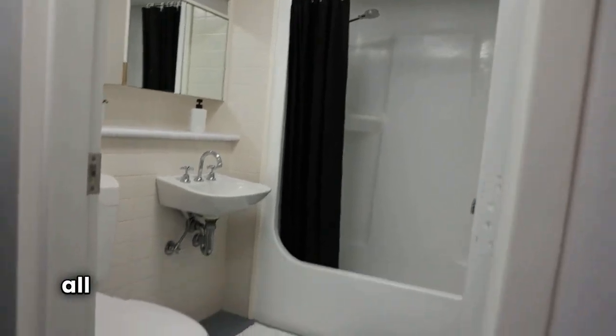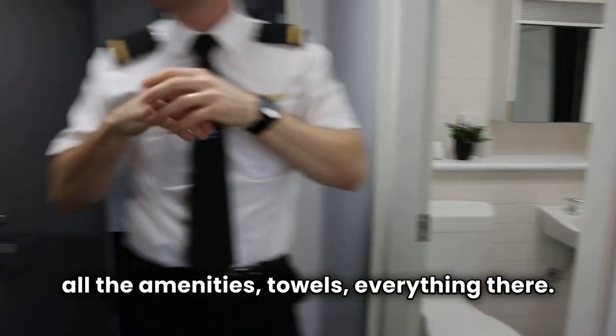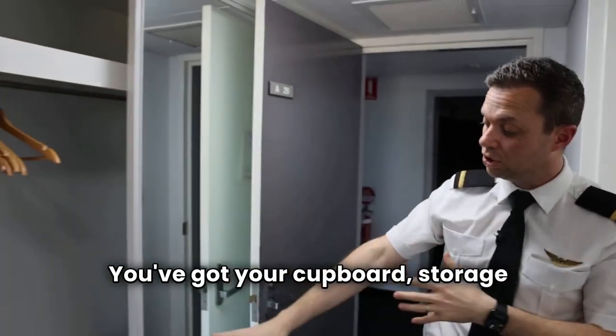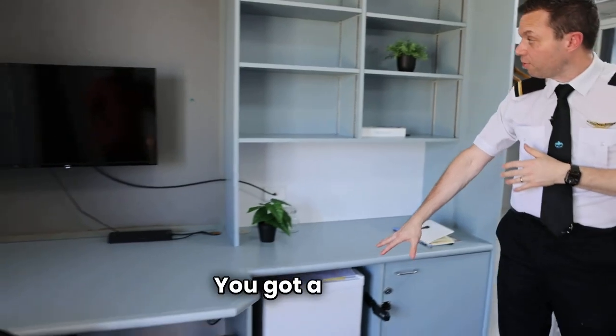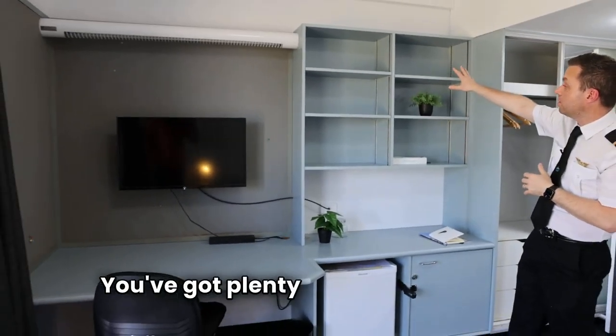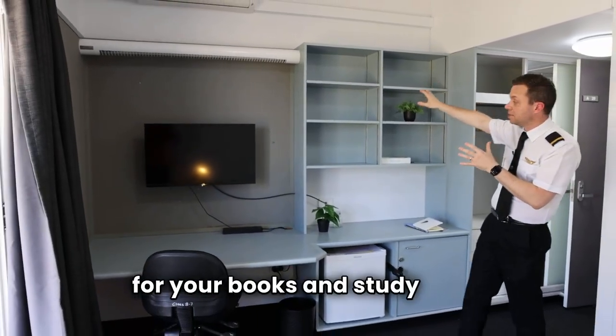You've got your private ensuite here with all the amenities — towels, everything there. You've got your cupboard storage, drawers, a lockable cupboard down here, a fridge, and plenty of storage up here for your books and study stuff.